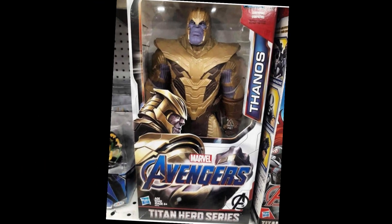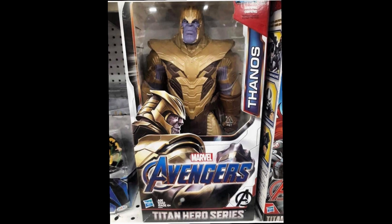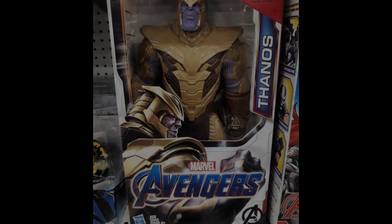The last figure I'd like to touch on — yesterday we got our first look at the Thanos Titan Hero series figure, showing Thanos in his new armor. Personally, I think this armor is really cool. We didn't get to see much of it in Infinity War, and hopefully we get to see a lot of it in action in Avengers Endgame.